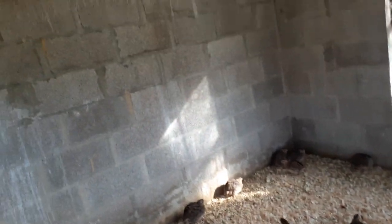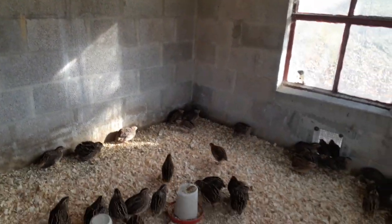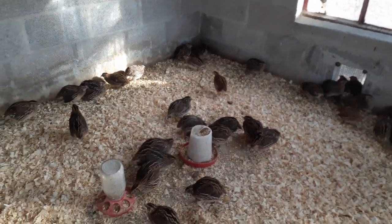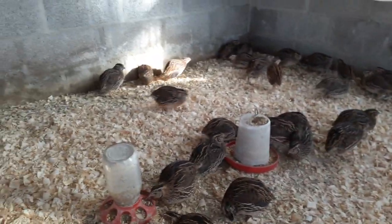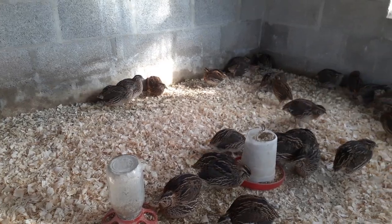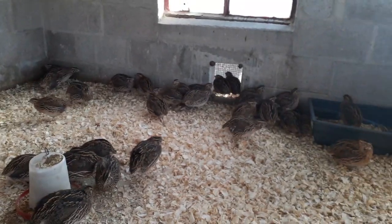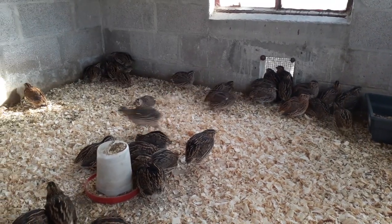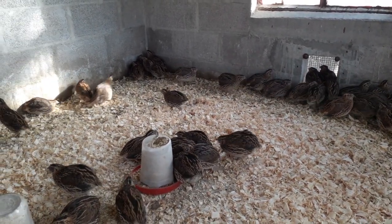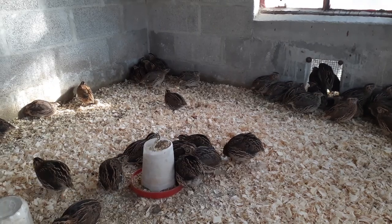Here are all of our quail that we have right now. It's not too many — I think between 50 and 60. If you've been following me on Facebook for a few years, you know that we used to raise thousands of quail, but when we moved to the new farm, we downsized for a while and didn't have any quail.